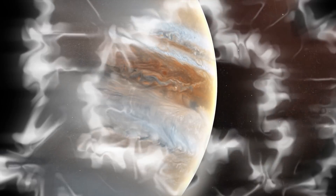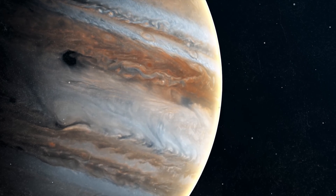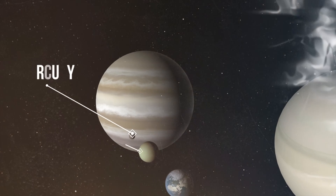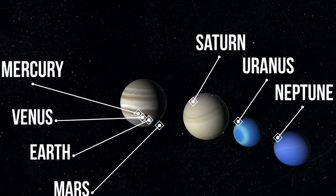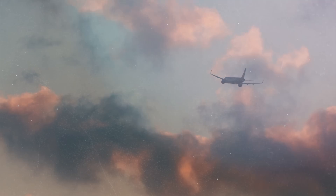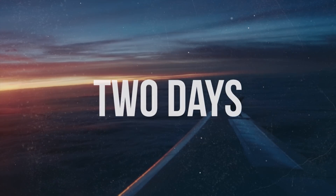Jupiter is a mysterious gas giant that doesn't easily reveal its secrets. Being two and a half times more massive than all the planets in the solar system combined, it could easily fit inside almost 1,300 Earth-sized planets. An airliner flying at a cruising speed of 900 km per hour would take less than two days to circumnavigate the Earth.